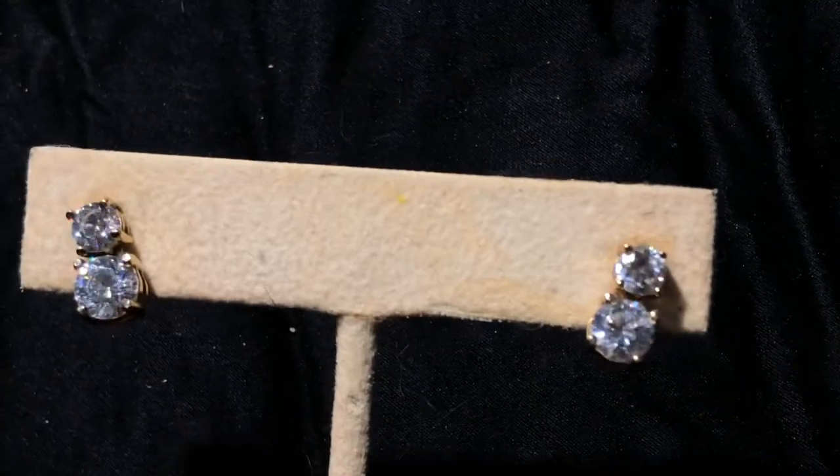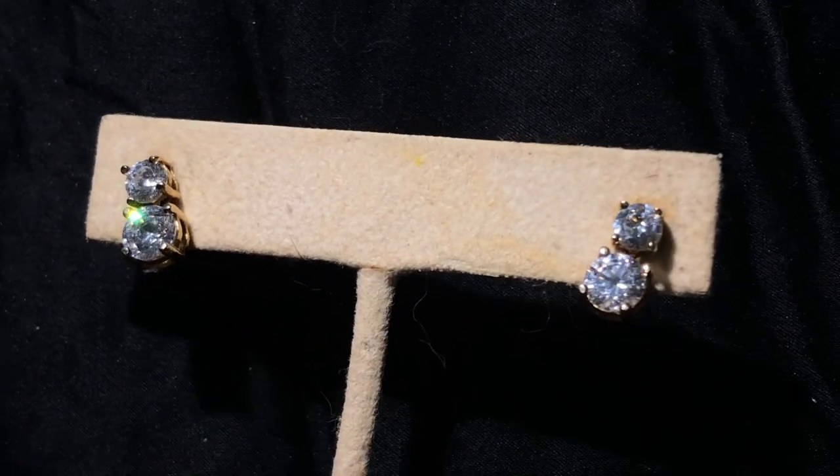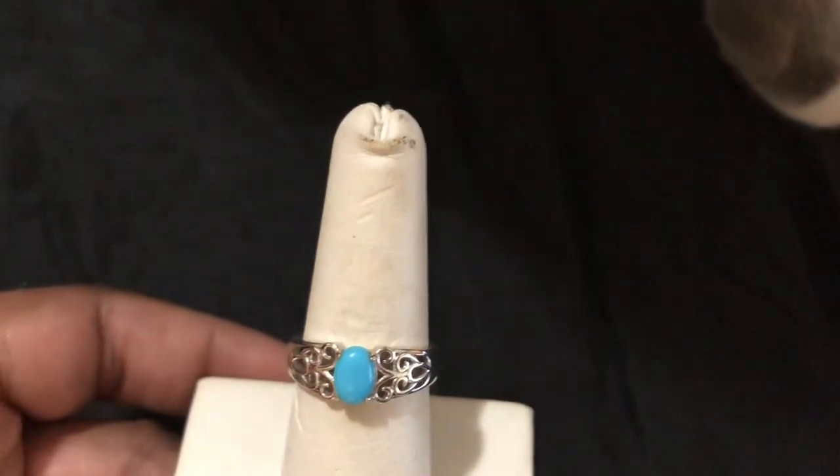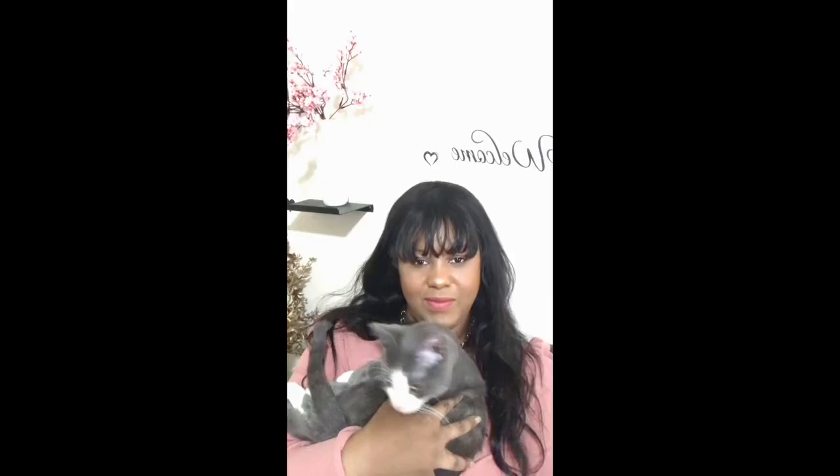I hope you all are enjoying this video. The last item might be this other ring from JTV — another Sleeping Beauty turquoise. And there's Nino in the background! Here's my Nino kitten. And here's Nacho for those of you guys asking about her — here's my princess.